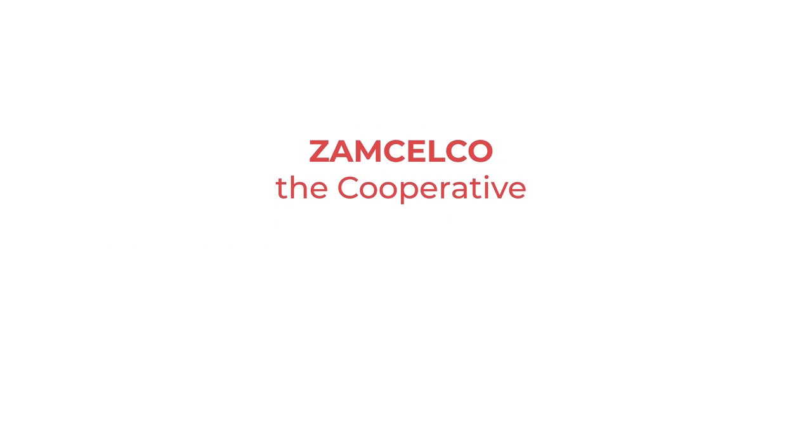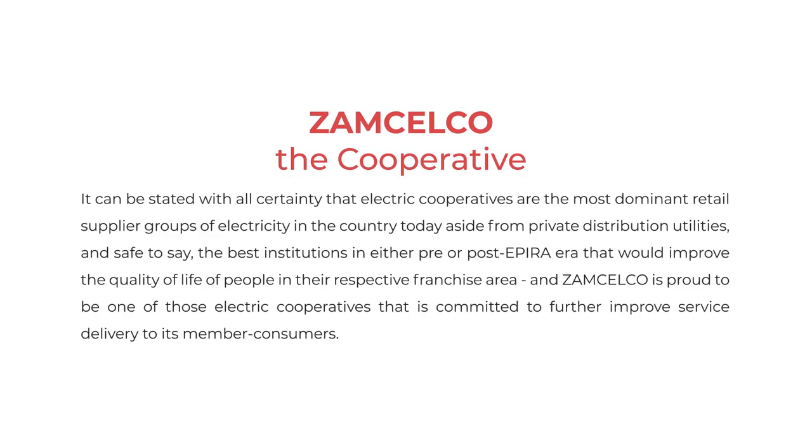Zamsilco, the cooperative. It can be stated with all certainty that electric cooperatives are the most dominant retail supplier groups of electricity in the country today, aside from private distribution utilities. And safe to say, the best institutions in either pre- or post-EPIRA era that would improve the quality of life of people in their respective franchise area. Zamsilco is proud to be one of those electric cooperatives committed to further improve service delivery to its member consumers.